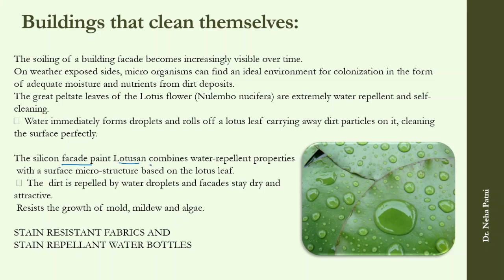Coming to buildings that clean themselves: building facades have been painted with Lotusan, a solution inspired by the lotus leaf. The lotus flower has extremely water-repellent and self-cleaning properties — when water is put on the leaf, it immediately forms droplets and rolls off, carrying away dust and dirt particles. Using this same principle, buildings are now available that can clean themselves and resist the growth of mold or mildew on their facades.